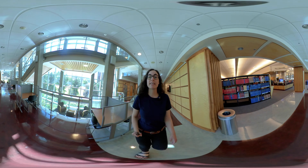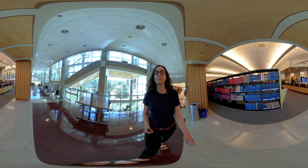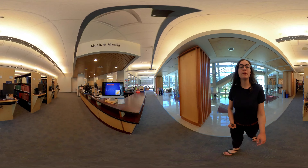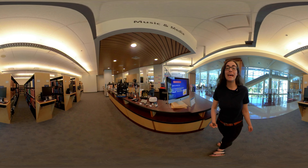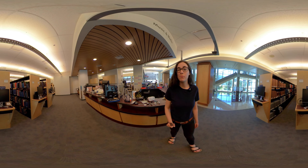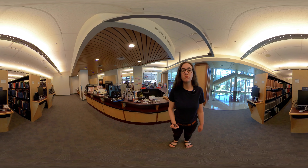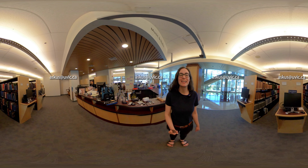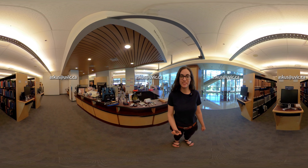Next we get to the music and media desk. Here you can borrow equipment to create digital media projects, such as cameras, recorders, tripods, and microphones. You can also borrow equipment like noise cancelling headphones, iPads, and phone chargers.